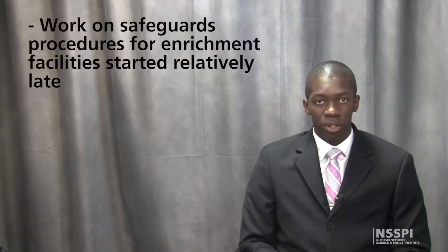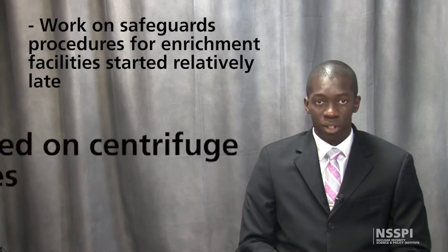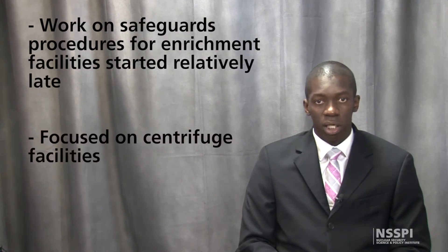For these reasons, work on safeguards procedures for enrichment facilities started relatively late. In addition, these procedures were largely focused on centrifuge facilities.